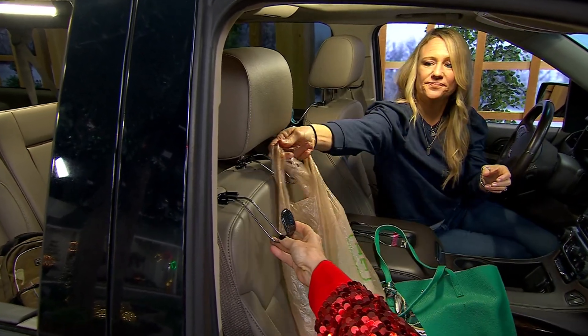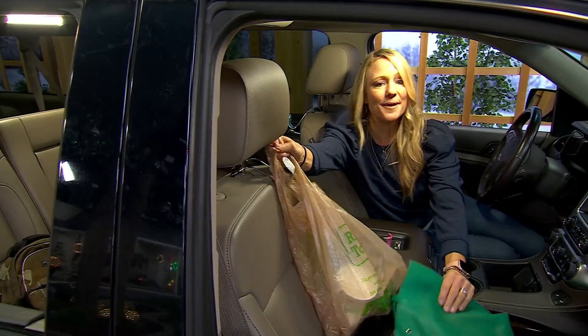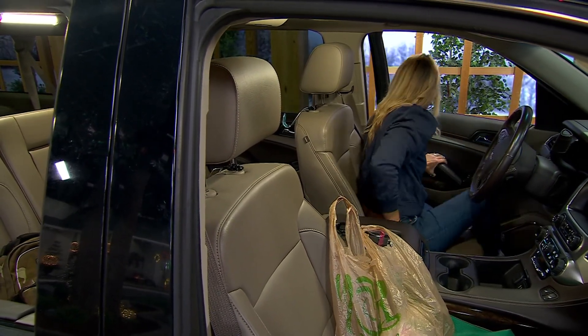I would just turn that around so the plastic bag is facing the back, and the kids have to dump their trash in there. Then I just bring in the whole bag when we're done on our road trip, or bring it in nightly.